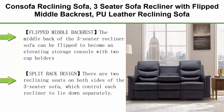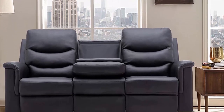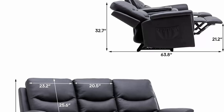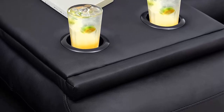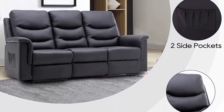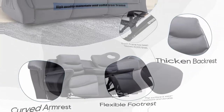Top 4: Can Sofa Reclining Sofa — three-seater sofa recliner with flip middle backrest, faux leather reclining sofa with two cup holders and console, slate manual reclining home theater seating for living room. The middle back of the three-seater recliner sofa can be flipped to become an elevated storage console with two cup holders, useful for drinks or magazines. Split back design: there are two reclining seats on both sides which can each be reclined independently from 110 degrees to 140 degrees while keeping the other seats upright.